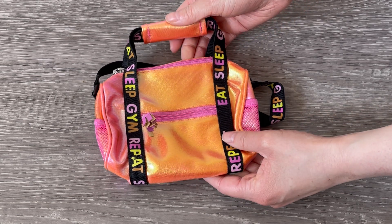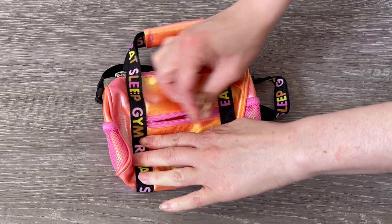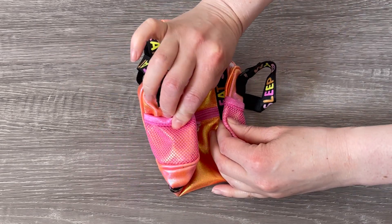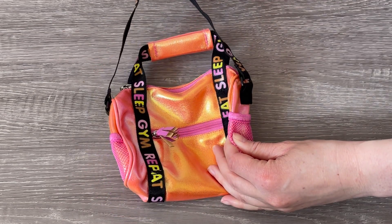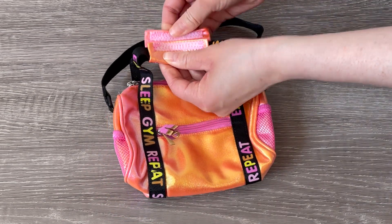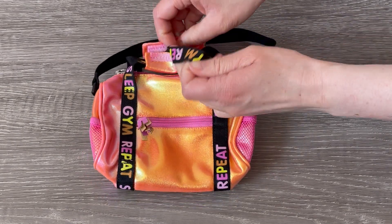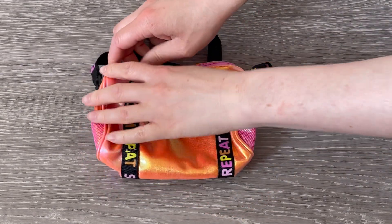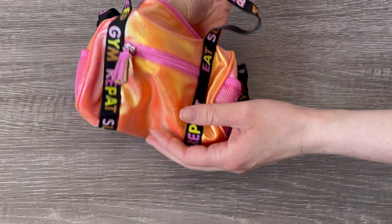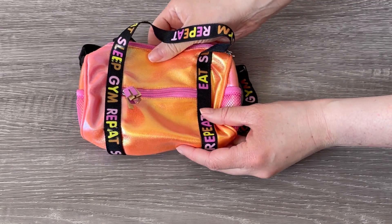The bag says 'Eat, Sleep, Gym, Repeat.' There's also a pocket on the front to place some smaller items, little side pockets for water bottles, and a main strap and handle. There's some Velcro which you can open up to separate the straps and then open the main pocket to add items inside the bag. This is quite a large bag, so you should definitely be able to fit quite a few items.